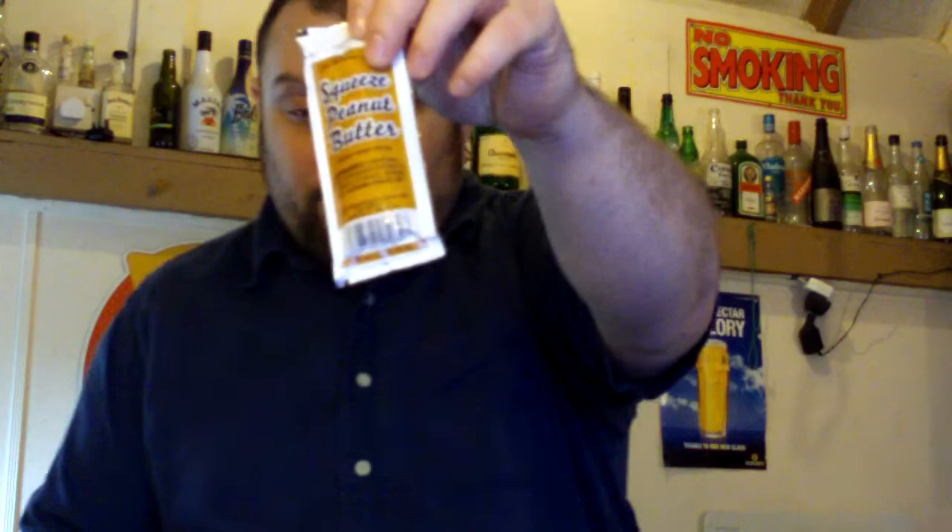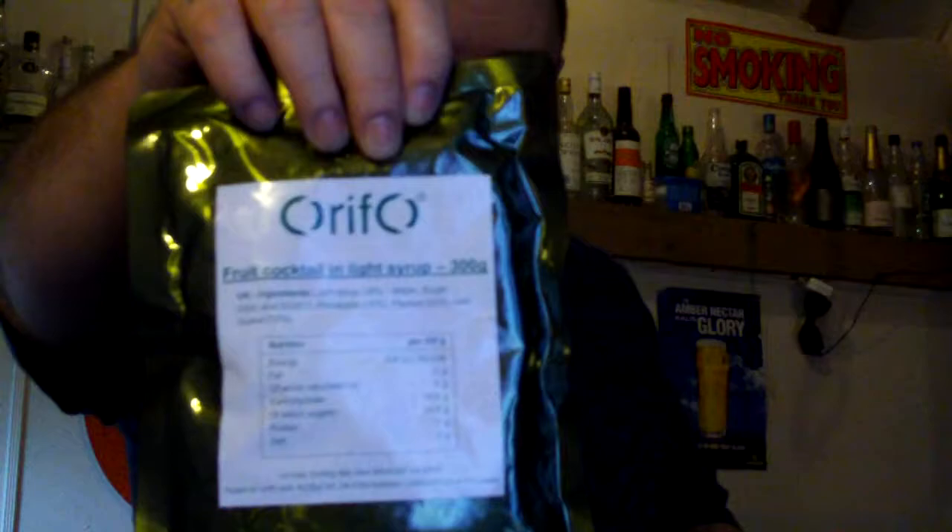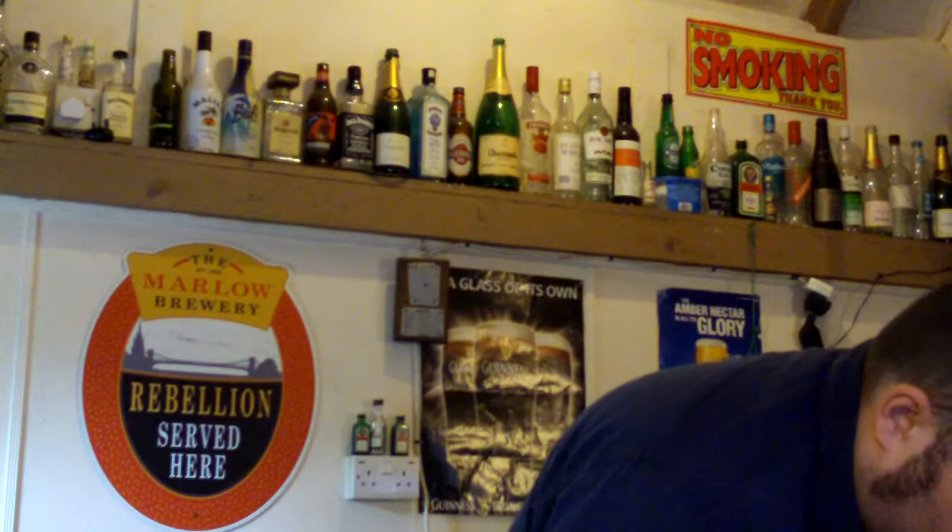Fruit nugget bar, hot chocolate flavoured drink, another peanut butter squeezy thing there, and then it looks like you've got your two main meals here, or part of them anyway. This is your main meal and dessert by the looks of it - fruit cocktail in light syrup in a bag, and chicken tikka masala with chickpeas and rice. So that's what you get - different menus if you want to try them.